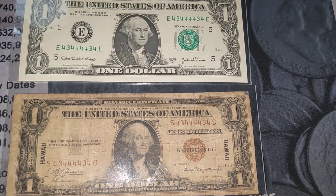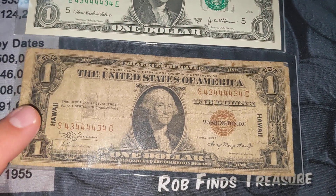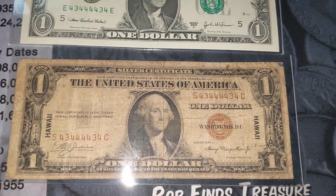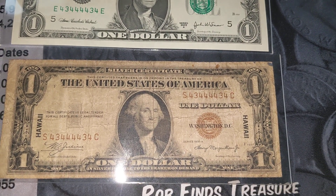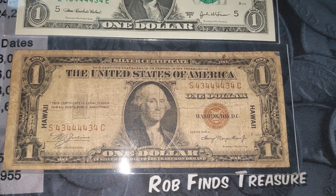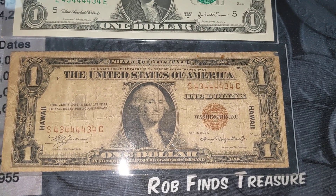And you might ask about value. Honestly, I've not held other radar Hawaii notes, especially binaries. I would probably put this note in about the $200 range in that shape. If it were a mint state note, it would probably be worth upwards of $600 or $700 pretty easily.